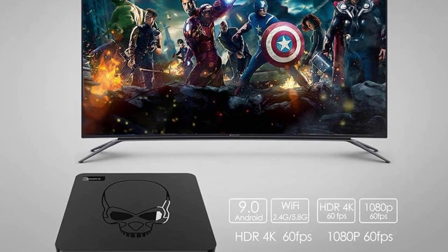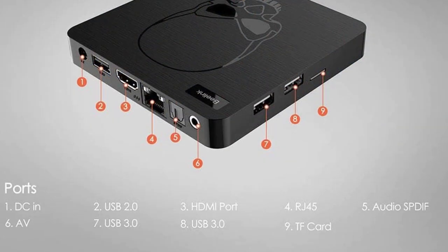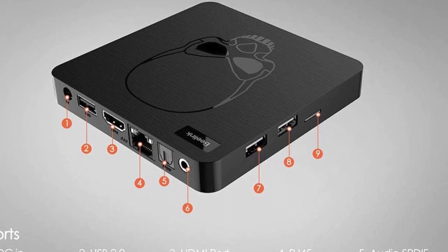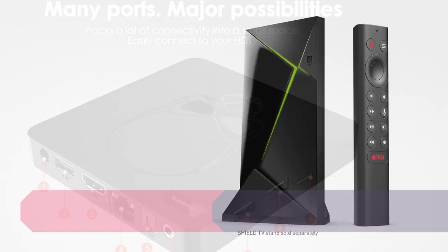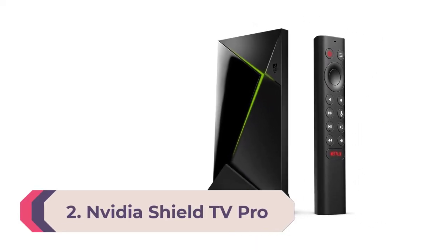With dual-band Wi-Fi and Gigabit Ethernet connectivity, users can enjoy fast and stable internet access. The GT King also features Bluetooth 4.1, USB 3.0 ports, and runs on the user-friendly Android 9.0 Pie operating system, offering a customizable interface.